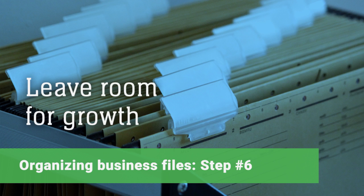Finally, leave room for growth. Do not cram a file drawer full to capacity, because chances are you will need to add more files in the future.